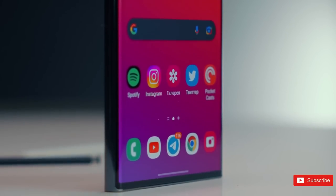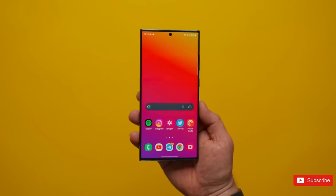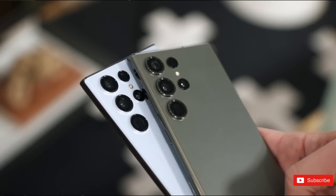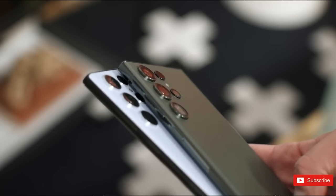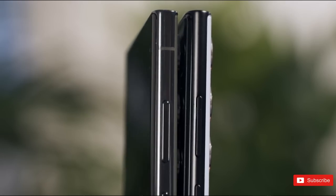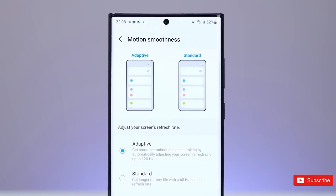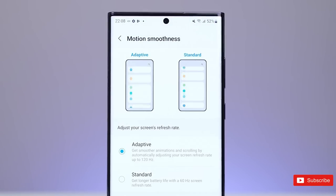Samsung has absolutely surprised everyone. One of the biggest concerns people had regarding the Galaxy S23 Ultra is the battery life, and while the Galaxy S23 Ultra has a massive battery improvement not just in real-life usage, but even in a battery-drain scenario, the Galaxy S23 series keeps sounding better and better.